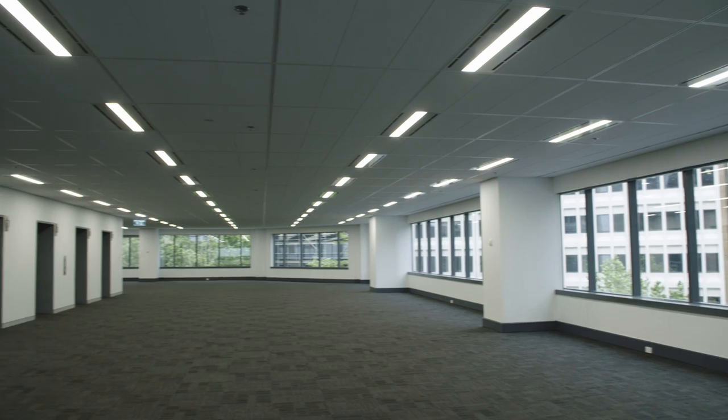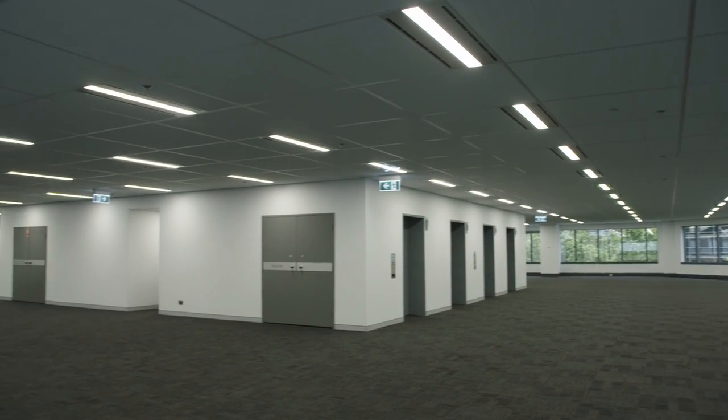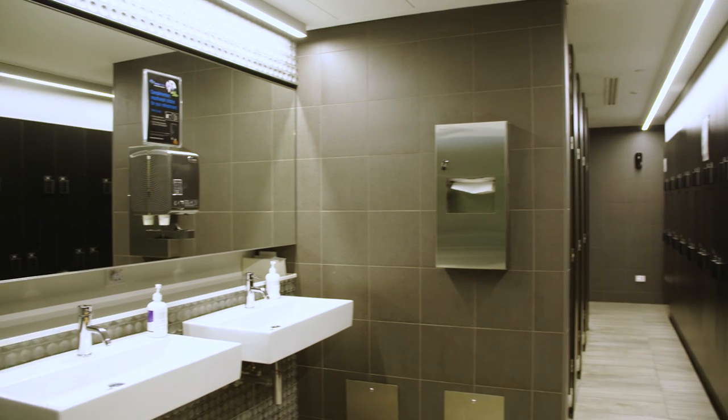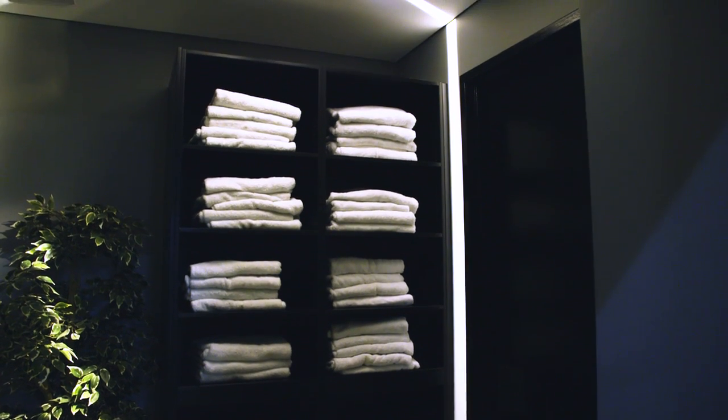Light-filled, column-free floorplates offer fit-out flexibility and incredible views from upper floors. Enjoy the modern end-of-trip facilities, including complimentary towel service for your convenience.